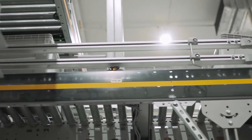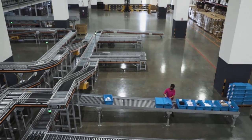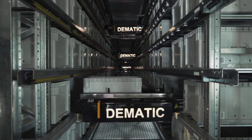Bolloré knew they'd be servicing multiple clients out of this facility. At the time we started designing it for them, they didn't actually know who those clients were going to be, so flexibility was key. Based on Bolloré's specialized logistics expertise, we thought they'd be attracting clients from the leading luxury, healthcare, and cosmetics brands, and these clients demand the highest levels of accuracy, tracking, and speed.